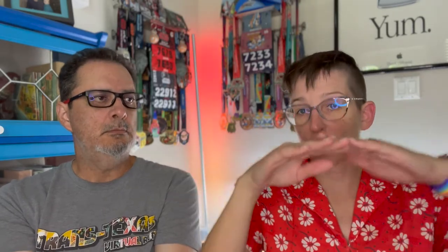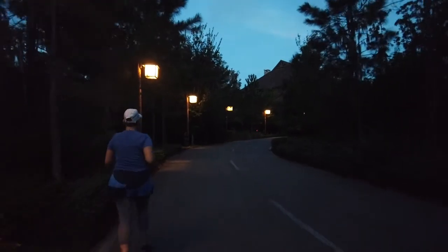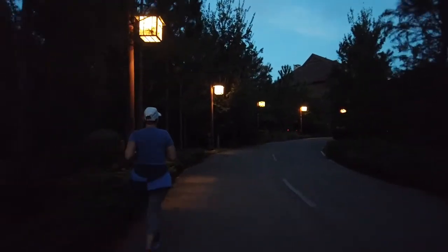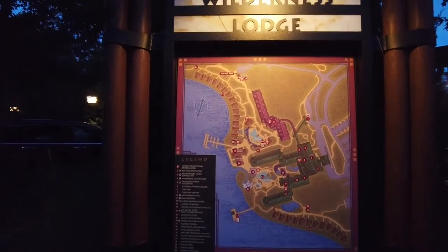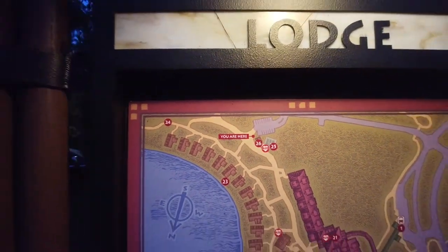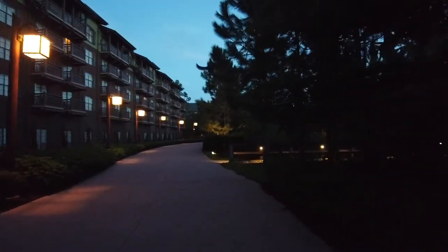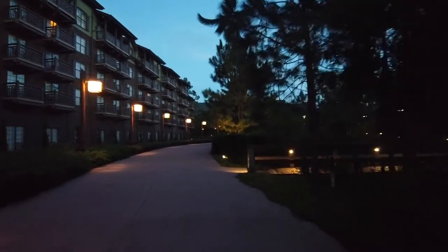I looked on Google Maps and it looked like the road actually avoids the Reflections construction, so I thought they'd kept a path open. We started running — Wilderness Lodge is medium size, not huge like Pop Century. If we tried running every sidewalk and loop we could, we could maybe hit close to a mile, maybe not even that.